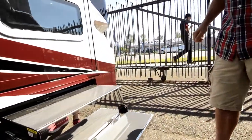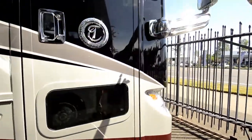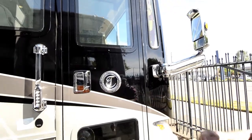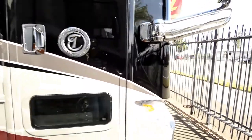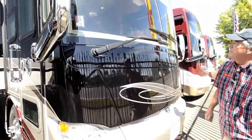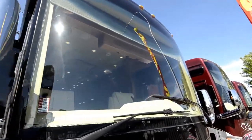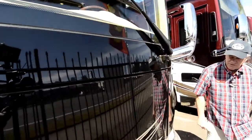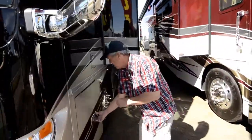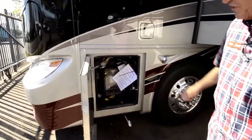Outside TV. Extra light entry step. Beautiful chrome mirrors. Built-in camera for the side view. Keyless entry. Beautiful headlights. Of course, one-piece windshield. Ten kilowatt generator stores behind here. All resettable fuse for the chassis.